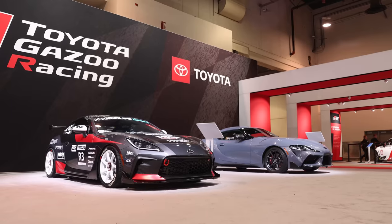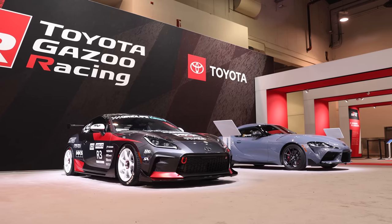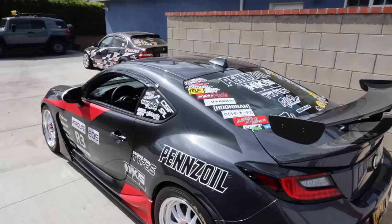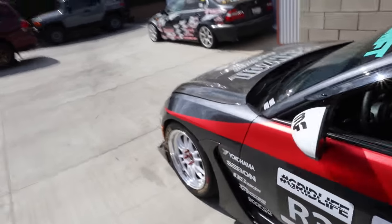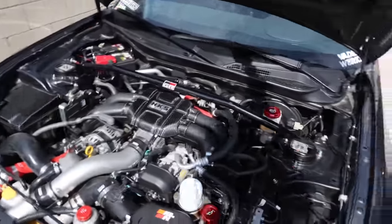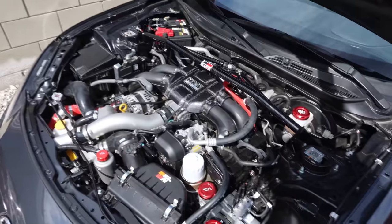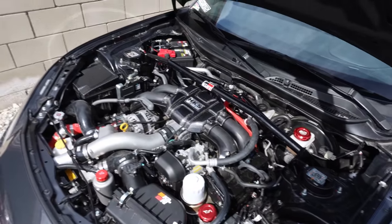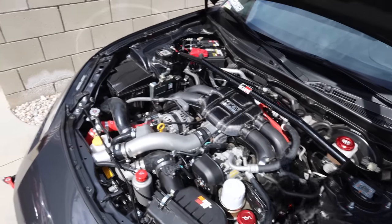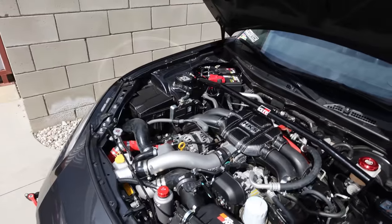We'll start with my 2022 SEMA car. This is a Toyota GR86 that was in the Toyota SEMA booth. We've been working on this a lot recently, taking it to the track a couple times. It has an HKS supercharger, and just yesterday we finally put the HKS FCON piggyback system on, which unlocks the rest of the power. Now it's supposed to make 300 crank horsepower. We'll take it to a dyno to verify. We're running 100 octane, mostly because this is a track car — I don't actually drive it on the street.